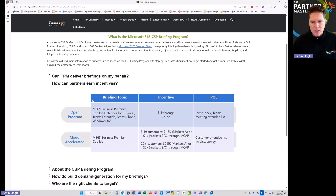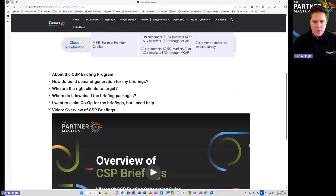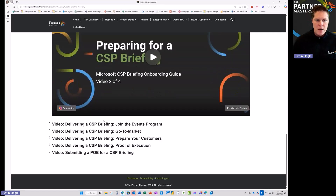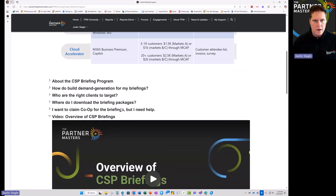We've got information in here on how much the incentives are and how you get into the program. We've also had professionally produced videos to show you step by step how you can prepare for a CSP briefing, how you can get your team ramped up, and how you can use the go-to-market tools to go get new customers.